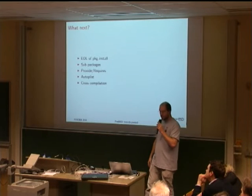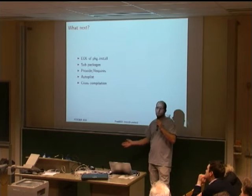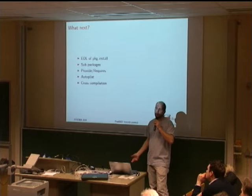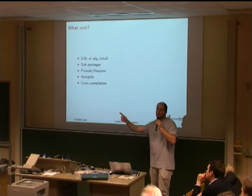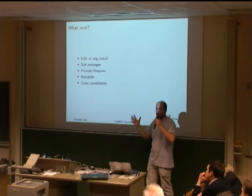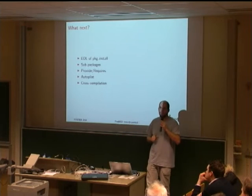We will provide sub-packages. Instead of having tons of Qt ports or PHP ports, you'll have just one PHP port — do 'make' and it creates all the different packages. You can tell it to build only what you need: it will identify which sub-packages are required and build only those. You maintain one single port but can produce multiple packages from it.